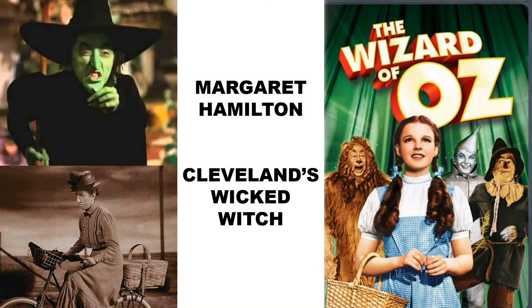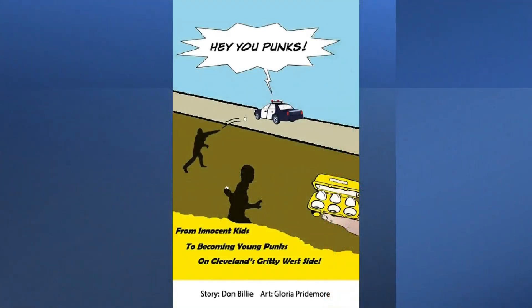Thanks again for checking out Billy the Kid Adventures and my Cleveland Superman video. Please check out my Margaret Hamilton Cleveland-based video also — another unfortunate person that Cleveland has not taken advantage of to both honor and cash in from a tourist attraction perspective. And also feel free to check out my graphic novel, Hey You Punks, about growing up on Cleveland's gritty Near West Side. Links for both the Margaret Hamilton video and the Hey You Punks graphic novel can be seen below.